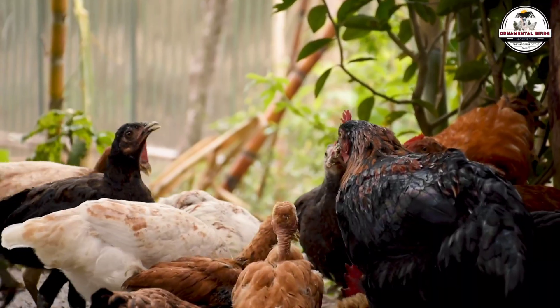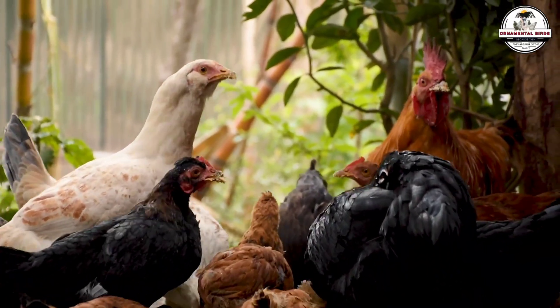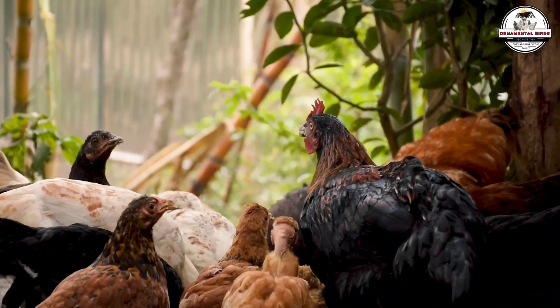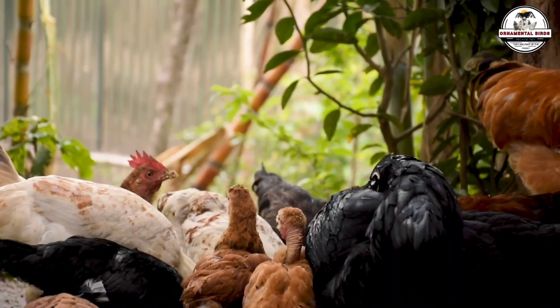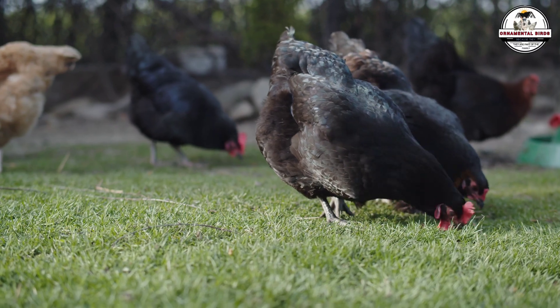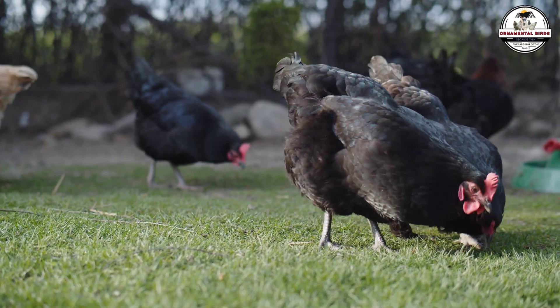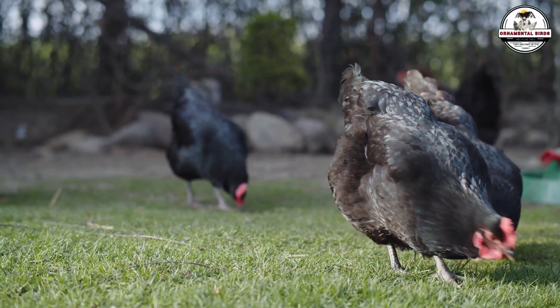He collected 26 eggs from those 30 hens, hitting that incredible 87% mark and holding it steady week after week. This experience completely shatters the myth of the motivational rooster and opens the door to a much more professional, data-driven way of managing your backyard flock for maximum yield. To understand why Jack's hens saw such a spike in production, we have to look at how social behavior affects a bird's biological output.